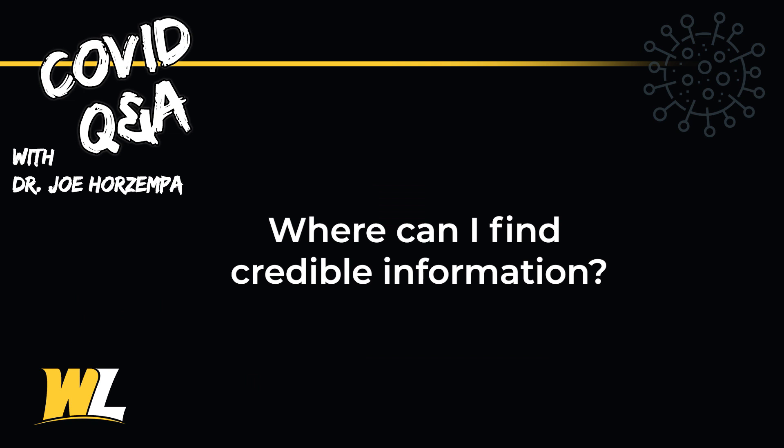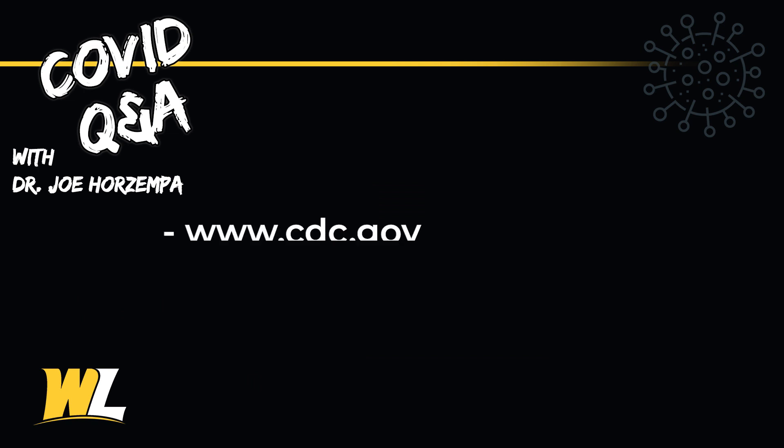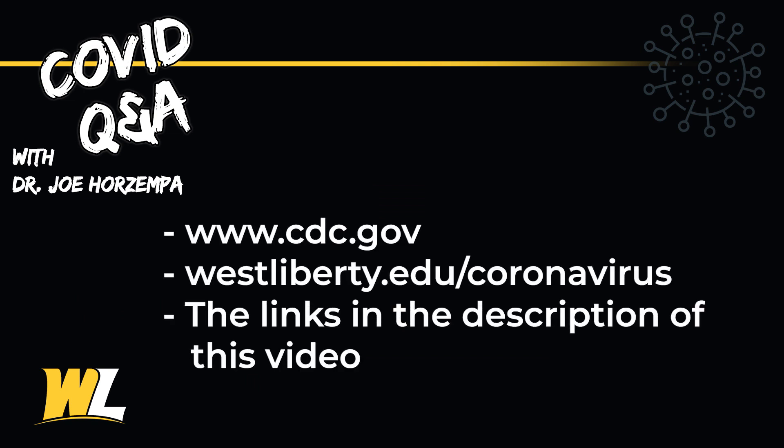So where can I find credible information? You can find reliable information at CDC.gov, at the West Liberty University coronavirus page, or by clicking the links provided in the description on the efficacy of wearing masks. I hope this video cleared some things up about COVID-19 and about masks, and we're all looking forward to seeing you in the fall semester.